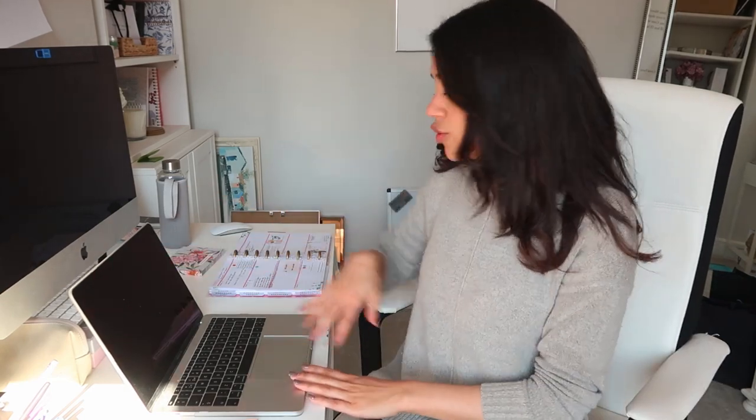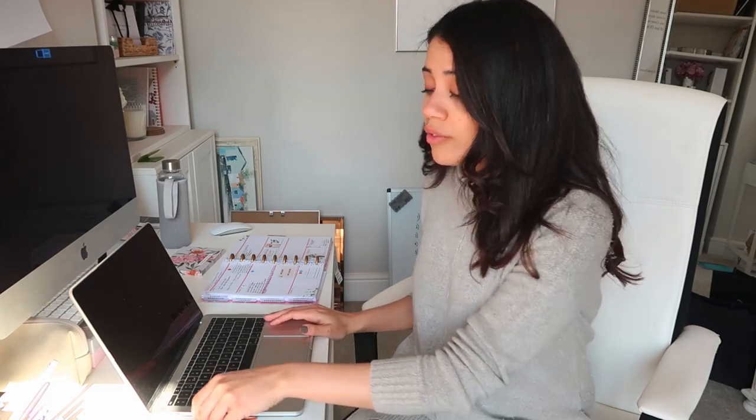I also have my glass water bottle — it's 550 millilitres — and I try to fill it up four times a day so I know I've at least attempted to get a decent amount of water. Those are pretty much my everyday desk essentials. I can gather everything together — shut my laptop, take my planner, to-do list, and some pens — and work pretty much anywhere in the house.